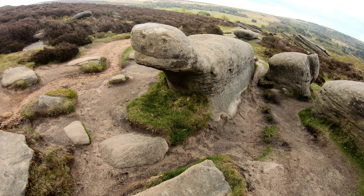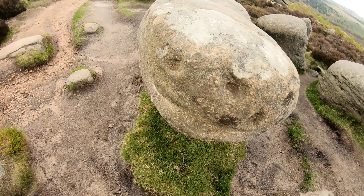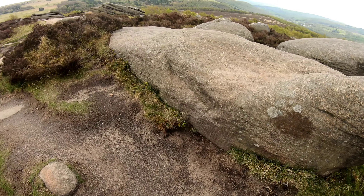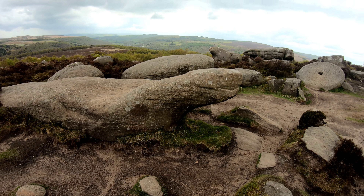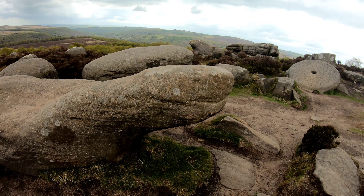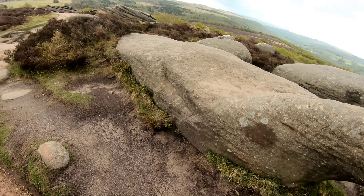That looks like a dinosaur or a seal. I think someone's purposely gouged an eye into it — or maybe a lizard.